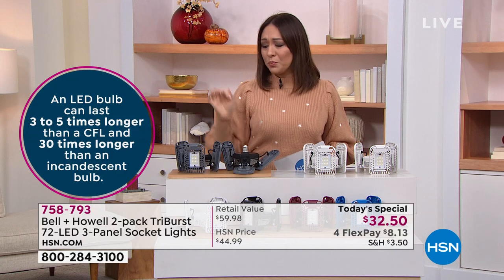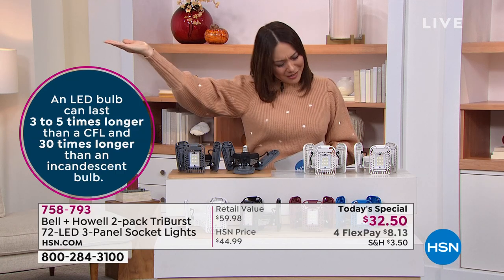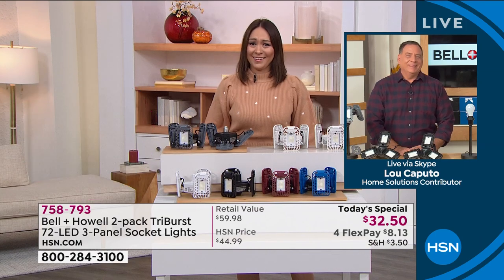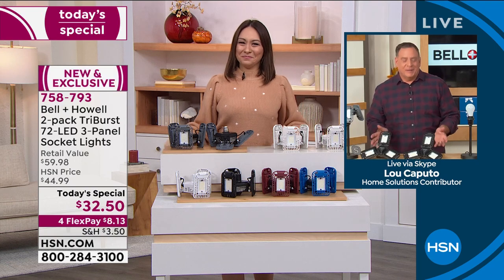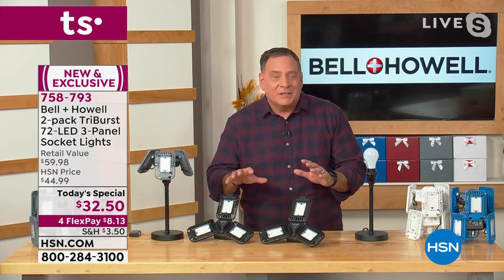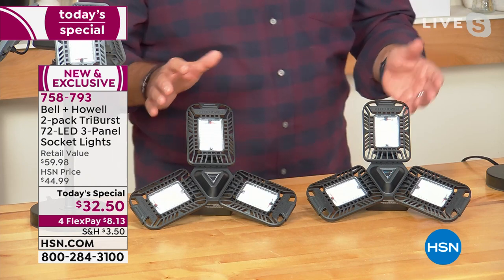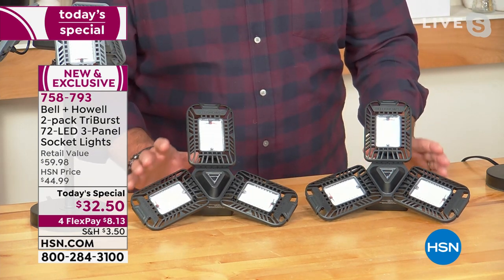Let's show exactly where we can put these and how much light we're getting. I have to bring in my guy, Lou Caputo, my Bell and Howell ambassador, bringing in with the Tri-Burst. Lou, you've been a busy guy today. Well, I'm happy to be busy when we've got something great to sell, because these lights were done because customers wanted this. We were doing so well with the single lights, but people were buying multiples. So Bell and Howell said we should really do a two-pack.